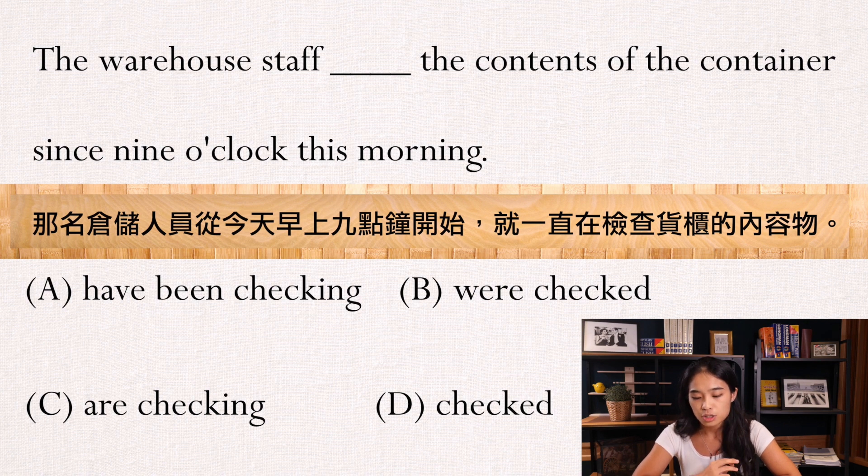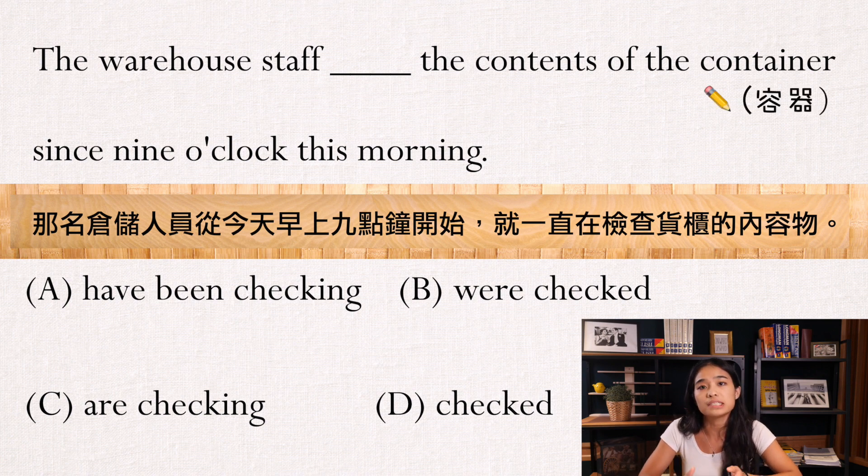这一题的意思是，那名仓储的人员从今天早上9点开始，就一直在检查货柜的内容物。这边container就是容器的意思，contain就是包含，这个字非常常出现，大家可以稍微背一下。